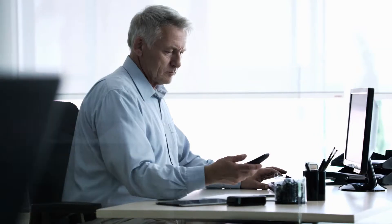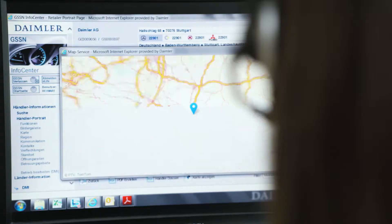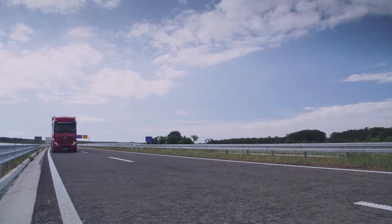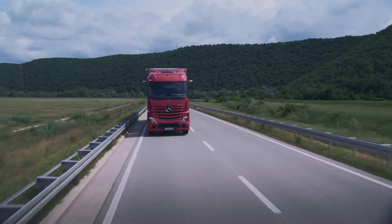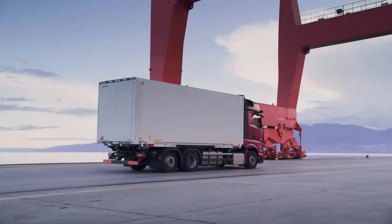If there is an indication that servicing or repair is needed, Mercedes-Benz service assists you quickly and directly with solutions that are optimized based on your scheduling needs and the condition of your vehicle. This enables you to plan visits to the workshop far more effectively and gives you increased vehicle availability.